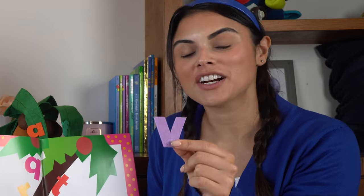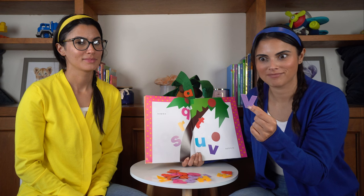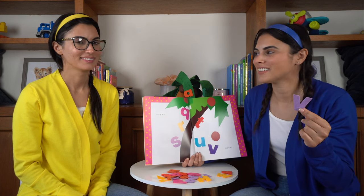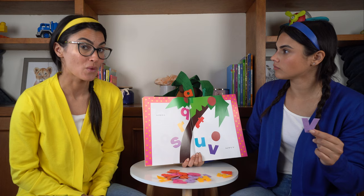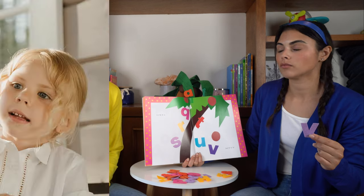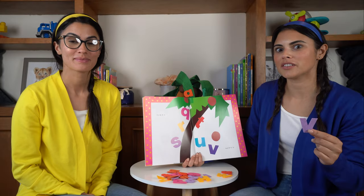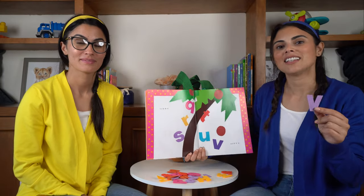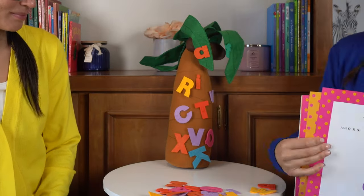This is our letter V. What color is it? That's right, it's purple. And what's a word that starts with the letter V? Let's think about vacuum — when we clean the house, we use a vacuum to vacuum the floor. Or a vase — we put flowers in a vase. Vacuum and vase. Let's put our V on our coconut tree. Right there. Perfect.